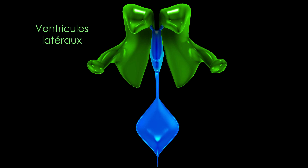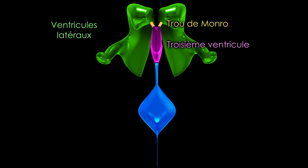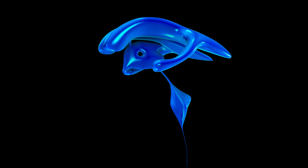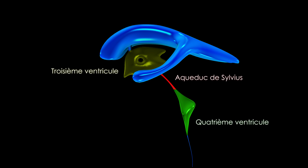On distingue deux ventricules latéraux occupant le centre des hémisphères cérébraux. Ces ventricules latéraux sont tous les deux reliés au troisième ventricule au niveau du diencéphale par les deux trous de Monroe. Le troisième ventricule est relié au quatrième ventricule au niveau du tronc cérébral par l'aqueduc de Sylvius.